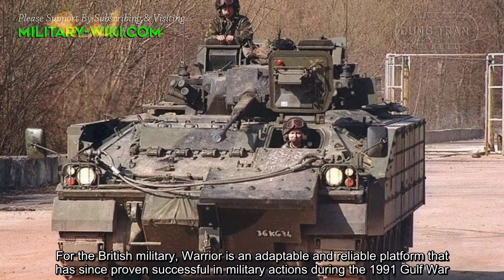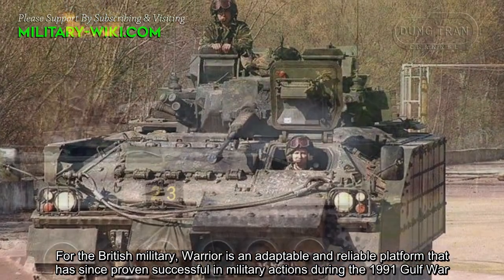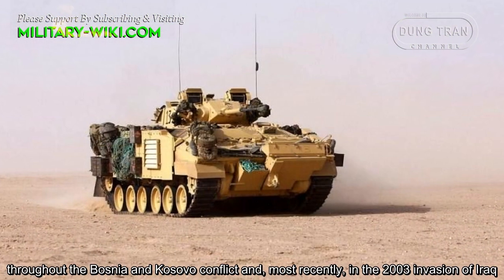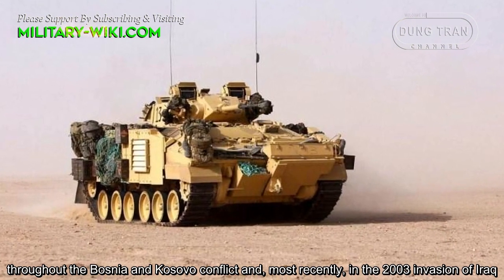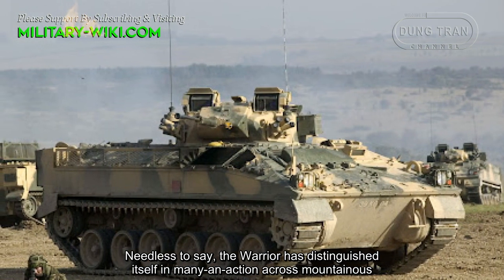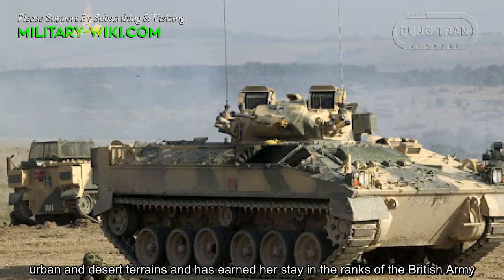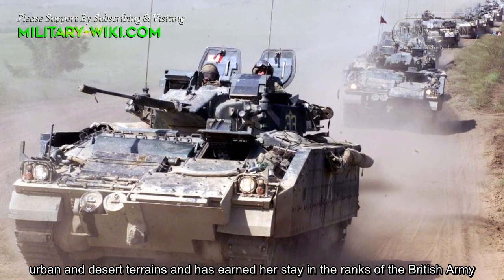For the British military, the Warrior is an adaptable and reliable platform that has proven successful in military actions during the 1991 Gulf War, throughout the Bosnia and Kosovo conflicts, and most recently in the 2003 invasion of Iraq. The Warrior has distinguished itself in many actions across mountainous, urban, and desert terrains, and has earned its place in the ranks of the British Army.